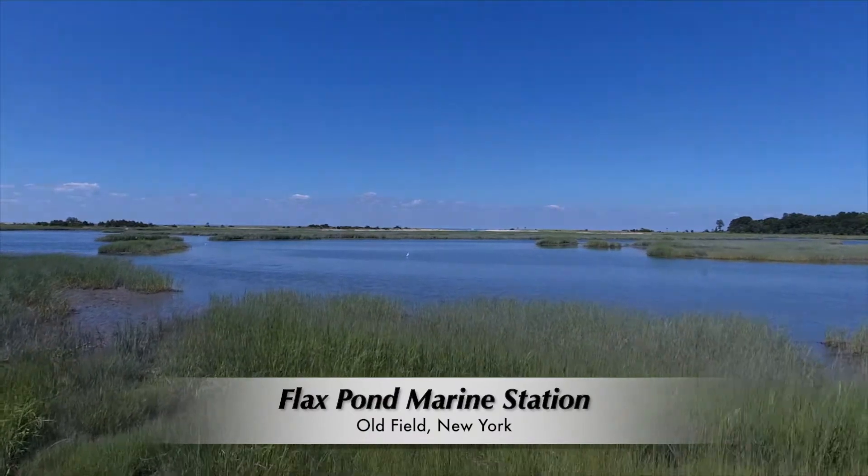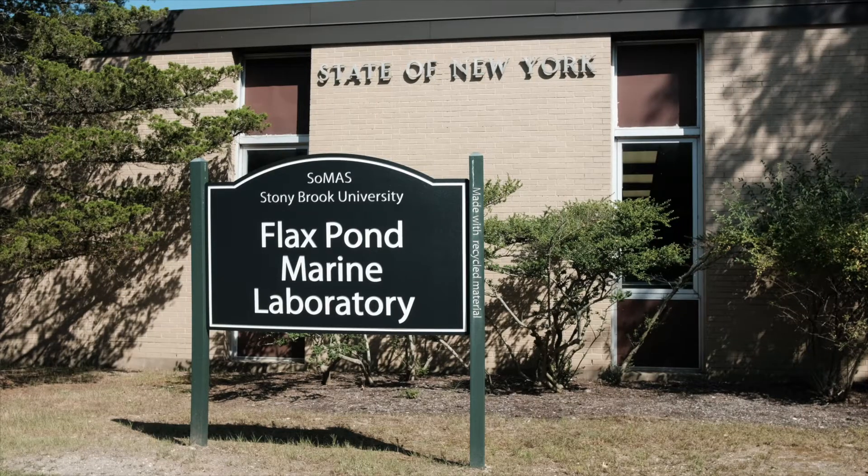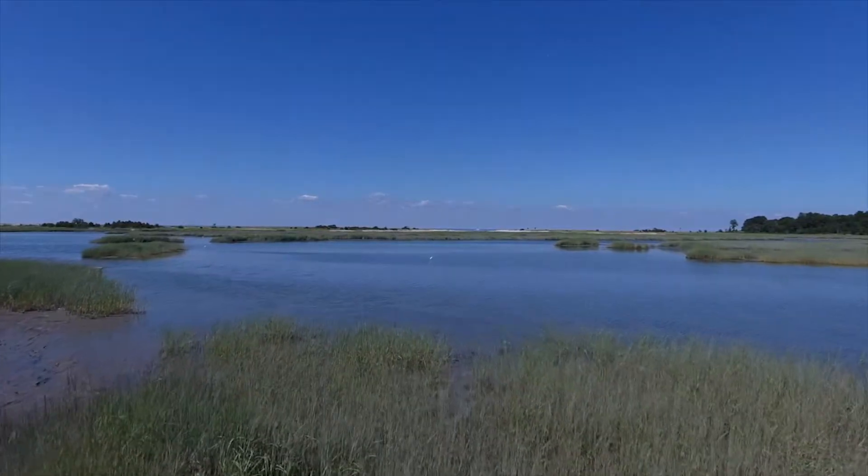The stepped up professional development program is an innovative approach to bridging the gap between Stony Brook University and the Brentwood Union Free School District.